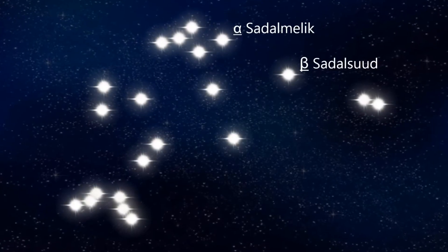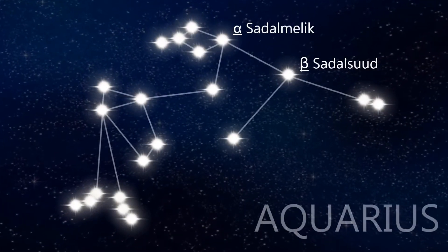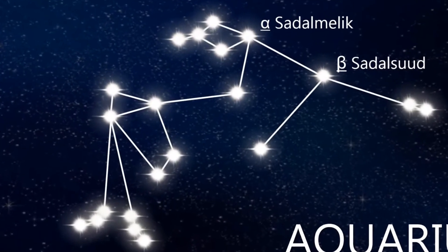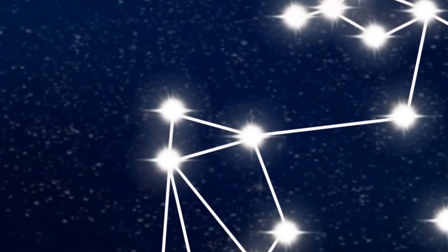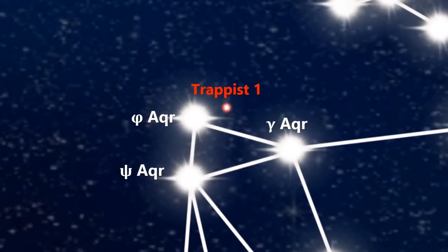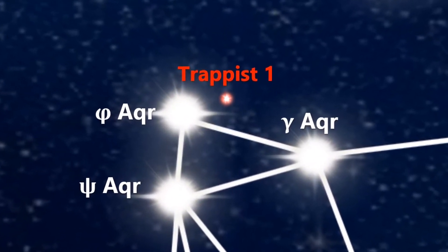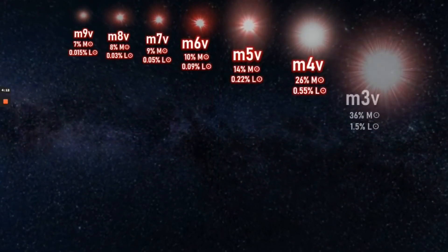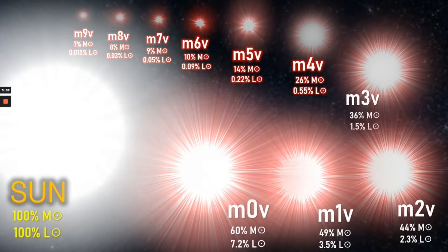If we were to find the TRAPPIST-1 star itself, we would first have to start with the constellation of Aquarius. On the opposite side to the brightest stars of Sadalmelik and Sadalsuud, we find that TRAPPIST-1 is more or less between Lambda and Phi Aquarii. Unfortunately with an apparent magnitude of over 10, it's invisible to the naked eye. In fact it's barely a star at all, with the designation M8.5, making it among the smallest possible stars that can exist.